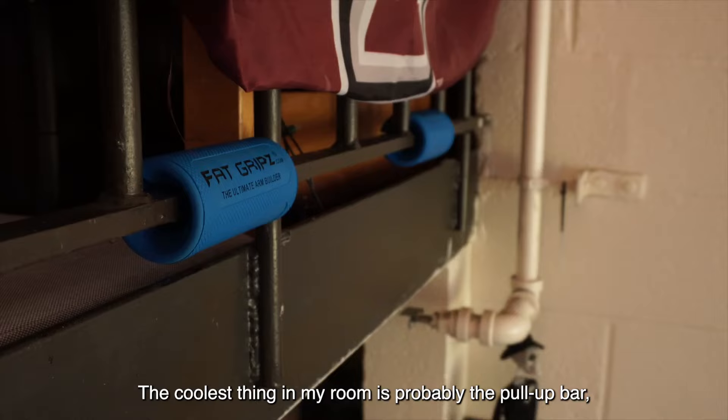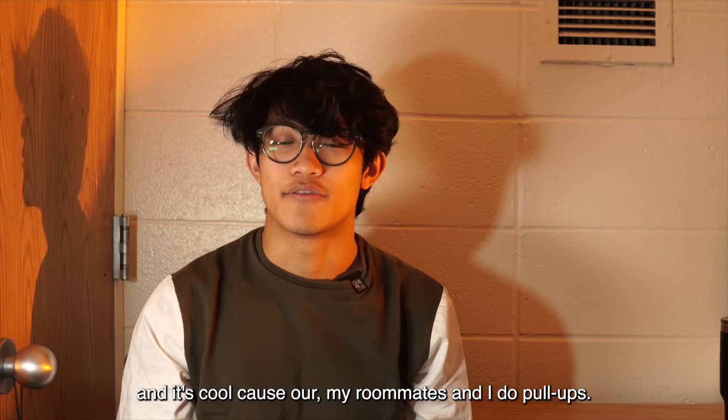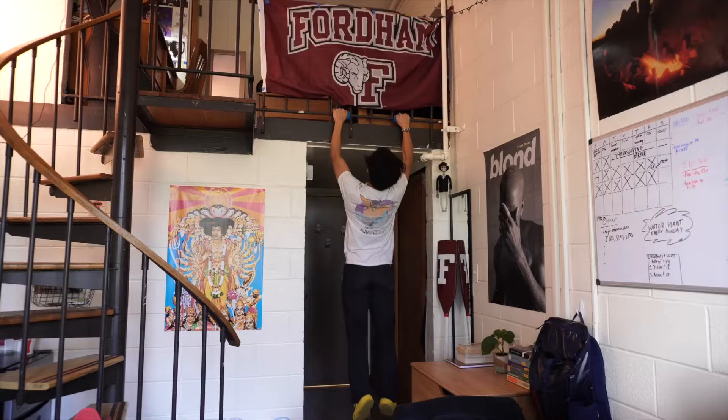The coolest thing in my room is probably the pull-up bar, and it's cool because my roommates and I do pull-ups. One thousand!